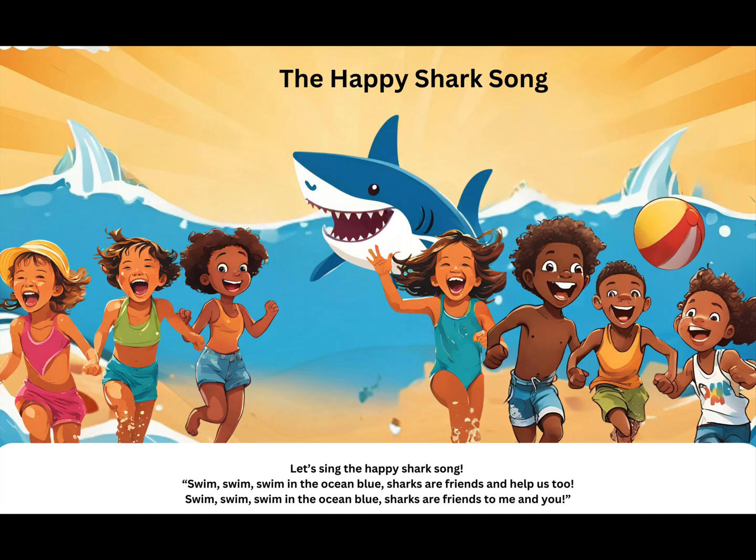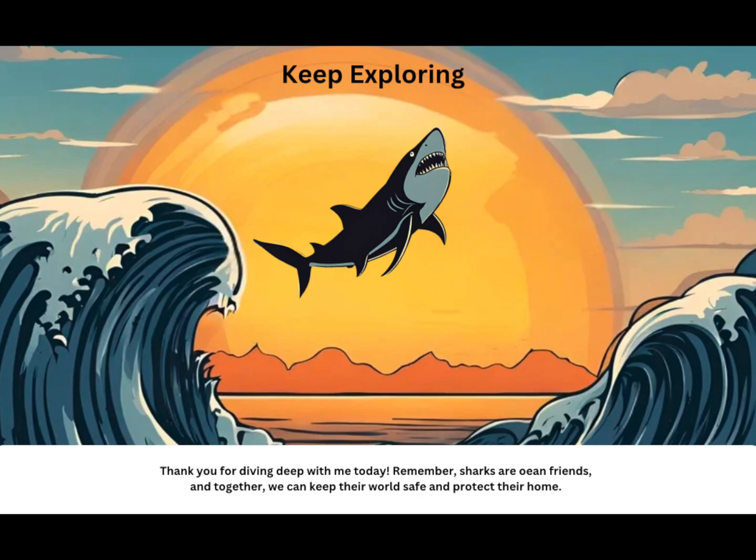The Happy Shark Song. Let's sing the Happy Shark Song! Swim, swim, swim in the ocean blue. Sharks are friends and help us too. Swim, swim, swim in the ocean blue. Sharks are friends to me and you. Keep exploring!